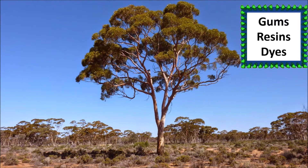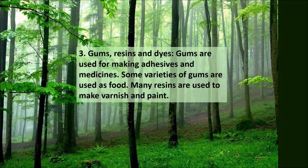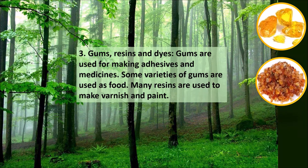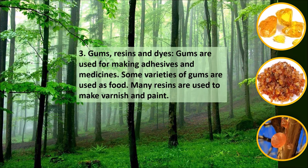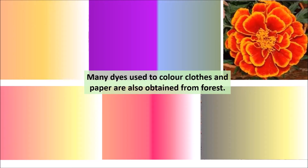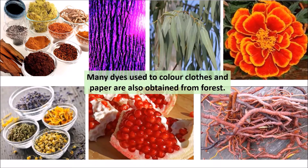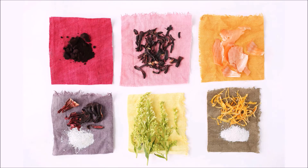Number three: gums, resins and dyes. Gums are used for making adhesives and in medicines. Some varieties of gums are used as food. Many resins are used to make varnish and paint. Many dyes used to color clothes and paper are also obtained from forests.